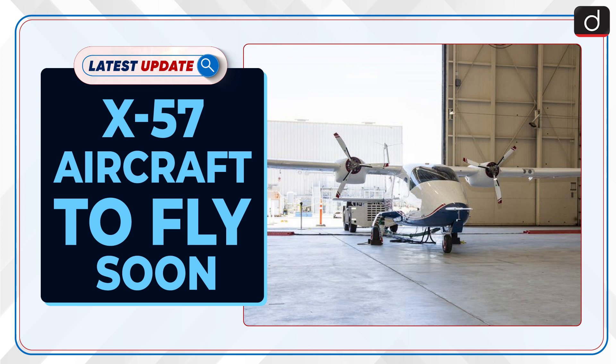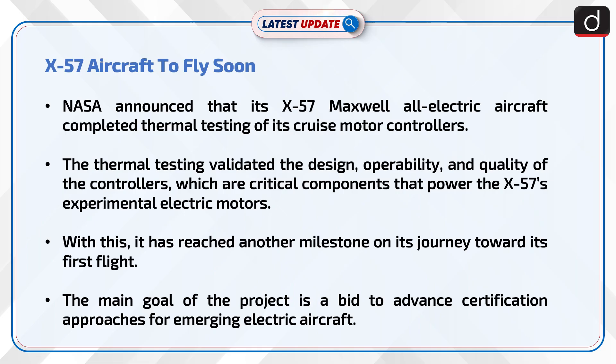Welcome to the latest update program. The topic of discussion is the X-57 aircraft, set to fly soon. NASA announced that its X-57 Maxwell all-electric aircraft completed thermal testing of its cruise motor controllers. The thermal testing validated the design, operability, and quality of the controllers, which are critical components that power the X-57's experimental electric motors. With this, it has reached another milestone on its journey toward its first flight.